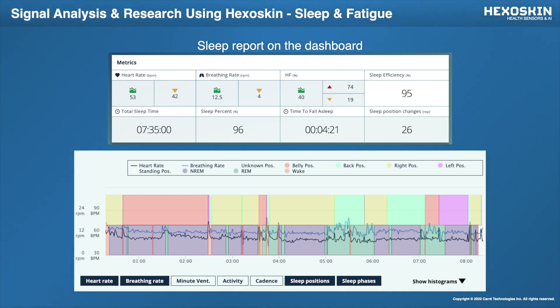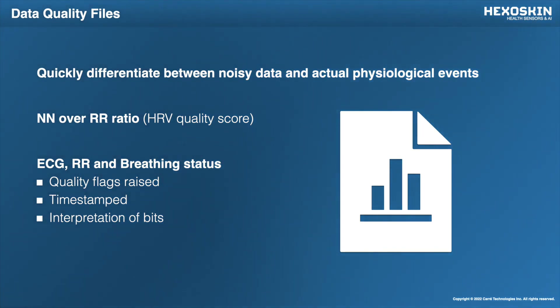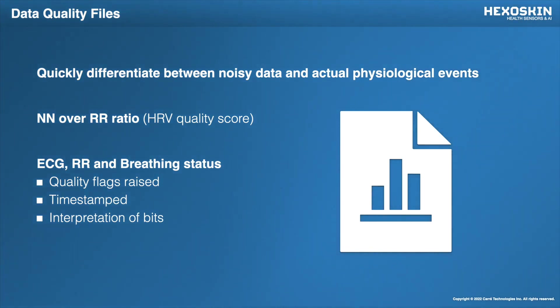You can also represent the sleep phases, the breathing rate, and the heart rate — all of these metrics can be added on in your dashboard. Another cool feature about the HexaSkin system is we provide you with the quality files or quality scores for your data. This is very important because it lets you quickly differentiate between noisy data and actual physiological events. In the data you can export from the dashboard, we provide the NN over RR quality ratio, which gives you an idea of your RR intervals and how noisy or clean they are. We also provide the ECG and breathing quality files, and all of these flags are timestamped so you're able to distinguish periods of low quality data and high quality data.